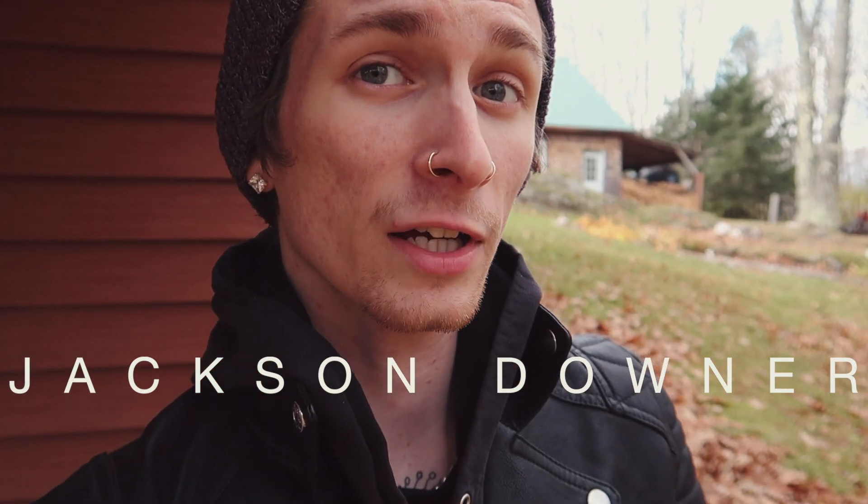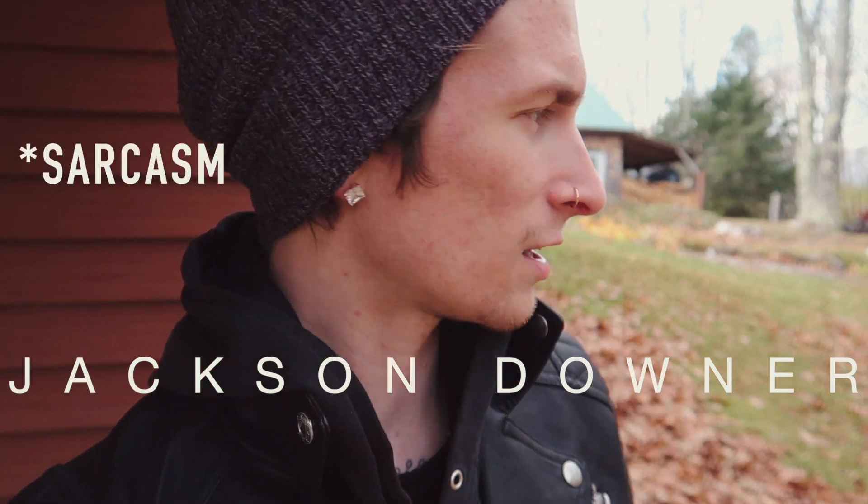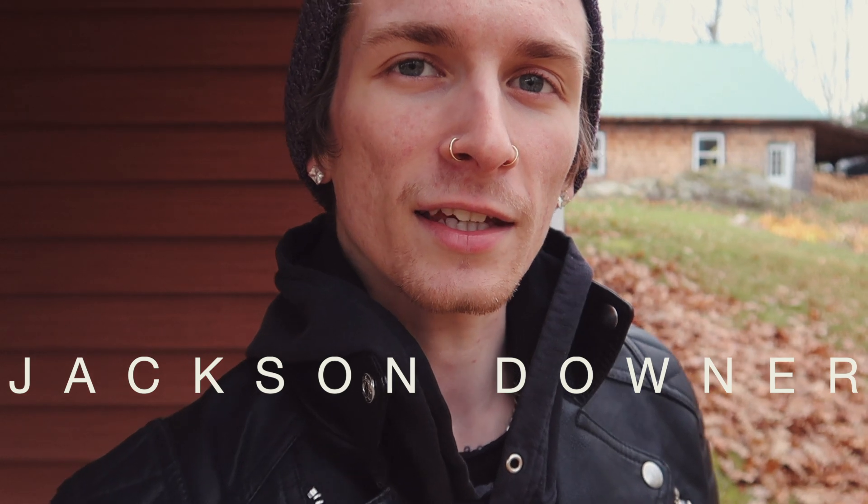I used to have a really nice car. Let's go take a look at the Ford Taurus.